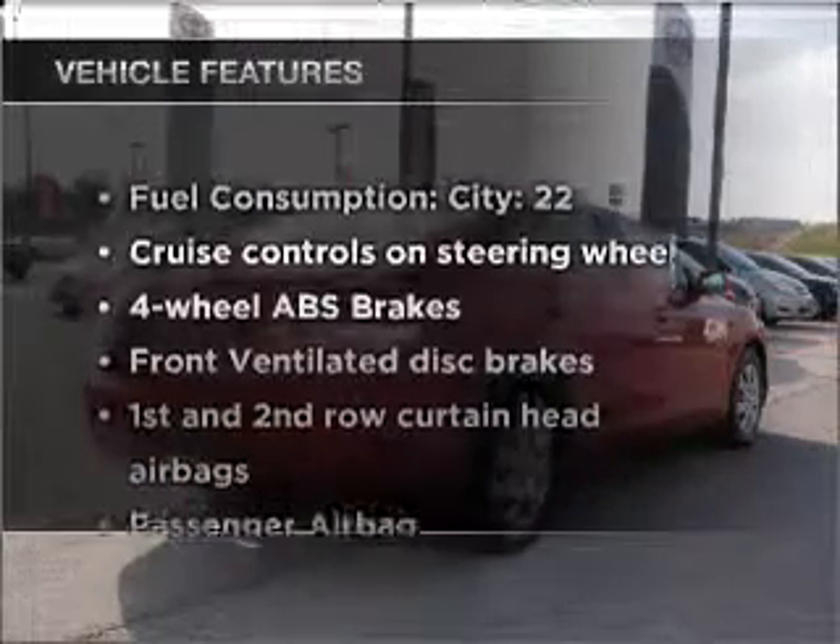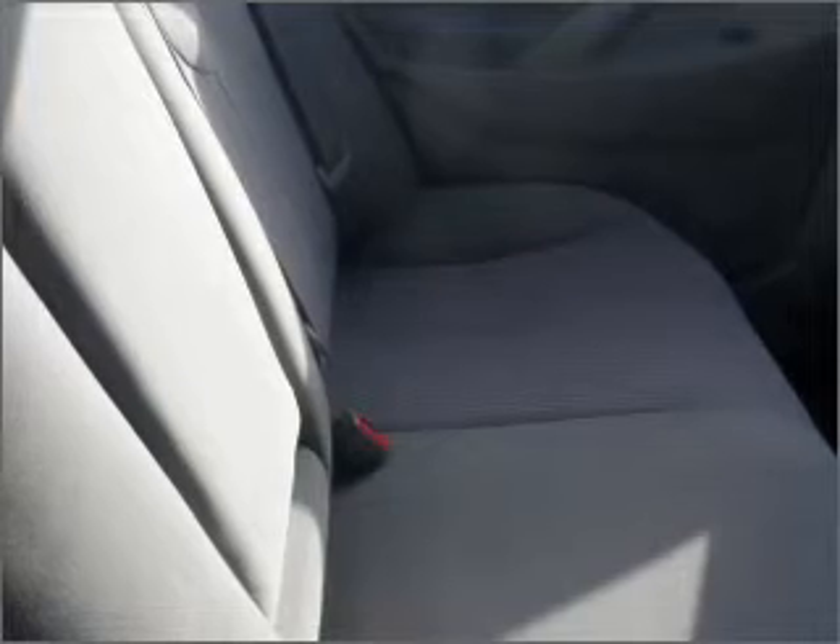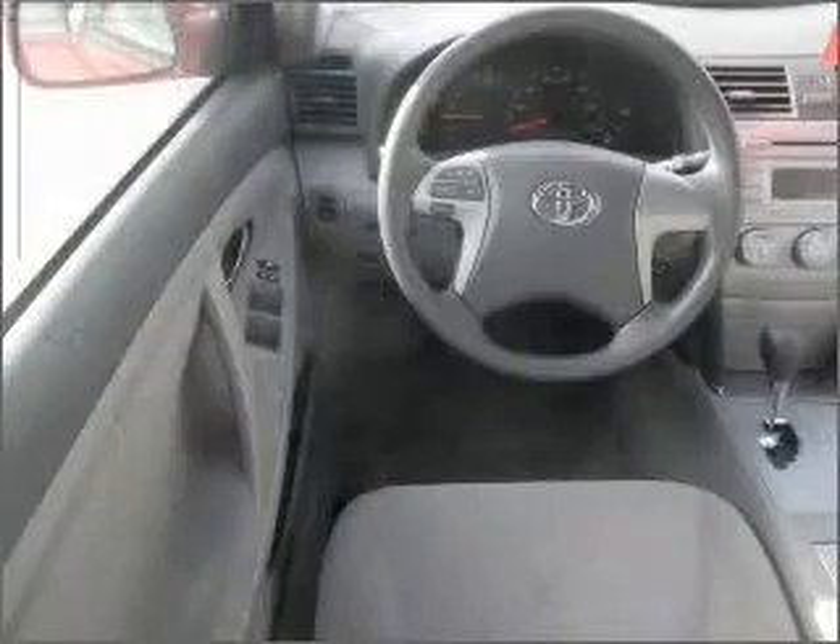And with these notable features, you won't want to miss out on the opportunity to own this amazing vehicle: air conditioning, power door locks, power windows, power steering, cruise control, power mirrors, an alarm system, and an AM-FM stereo with an MP3 player.